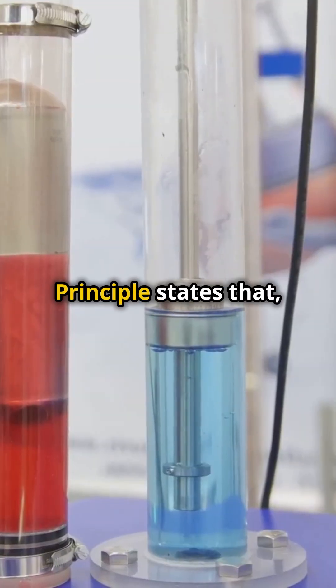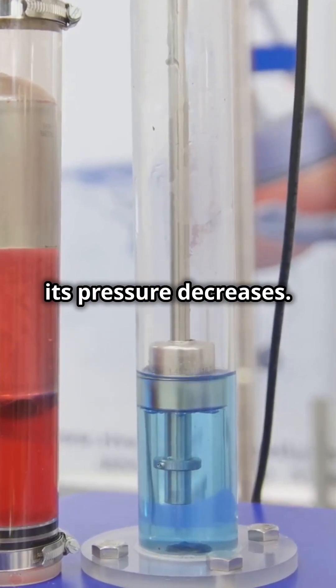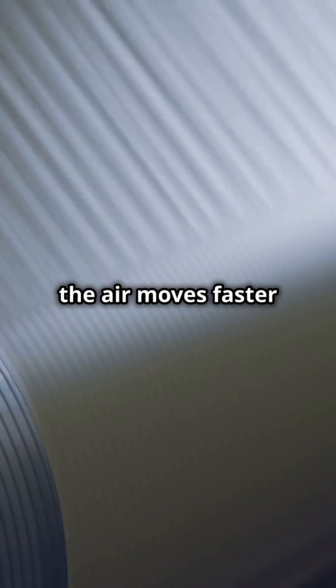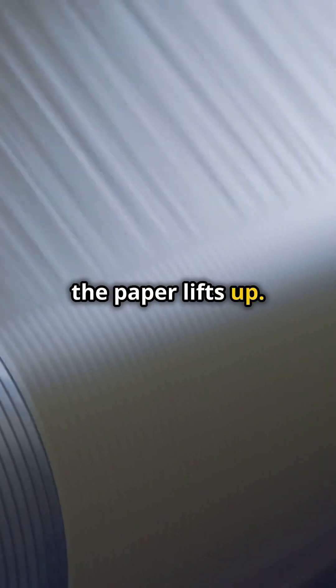Bernoulli's Principle states that as the speed of a fluid increases, its pressure decreases. Imagine blowing air on top of a piece of paper. The air moves faster over the top, and the paper lifts up.